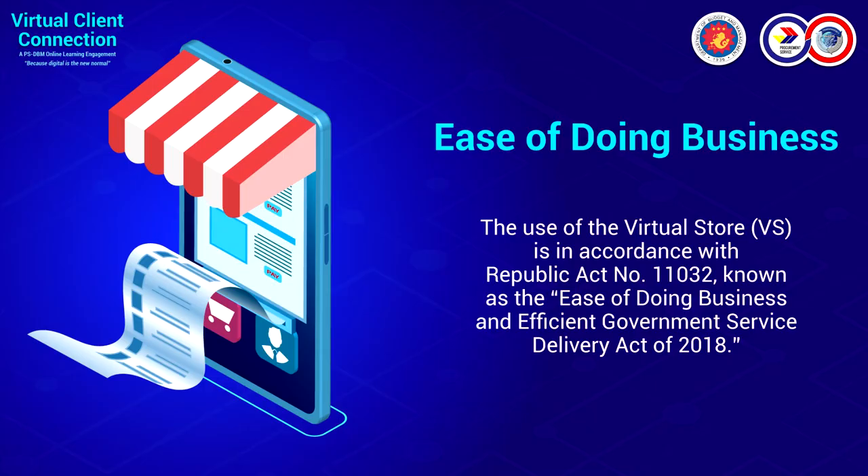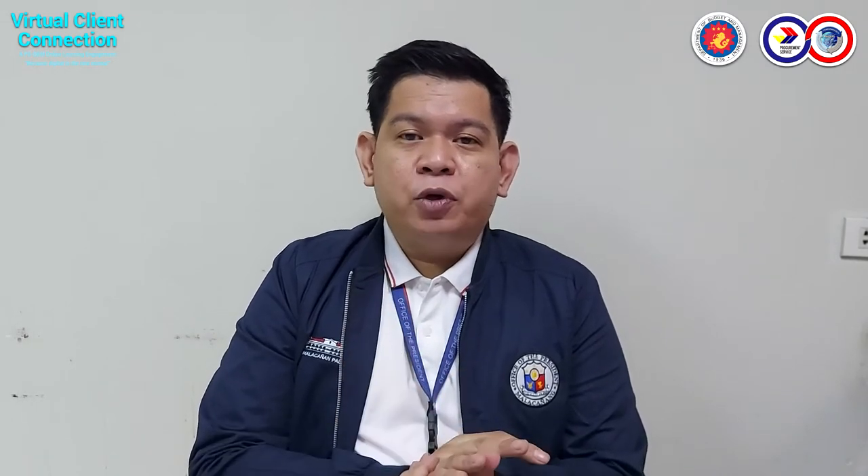On top of that, we also have the mandate from President Rodrigo Duterte in terms of ARTA — the Anti-Red Tape Authority — and ease of doing business. The use of the virtual store is in accordance with Republic Act Number 11032, known as the Ease of Doing Business and Efficient Government Services Delivery Act of 2018. Since this is a digital platform, we can avoid queues and it will be an effective way in terms of procurement here in PSDBM.